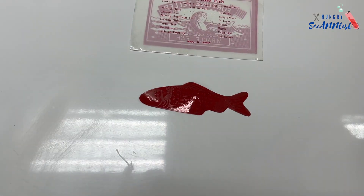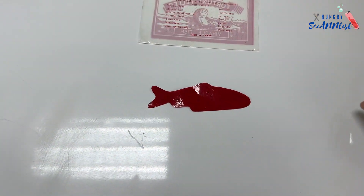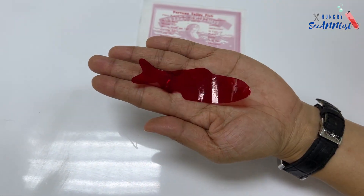And how can we prove that? When we place the fish on the table without moisture, it will not move or respond at all.